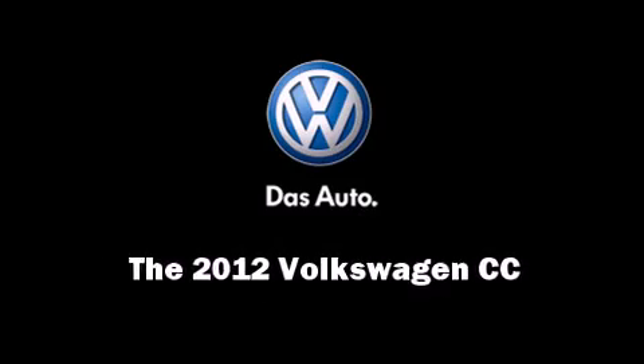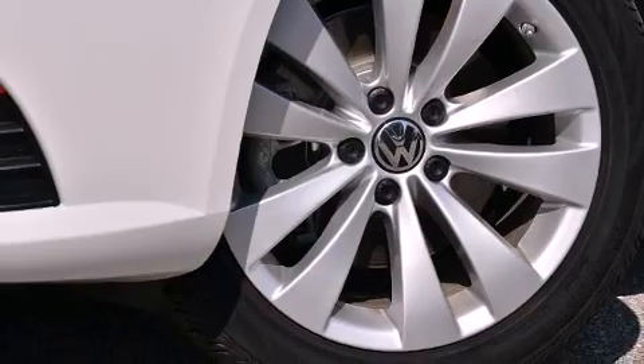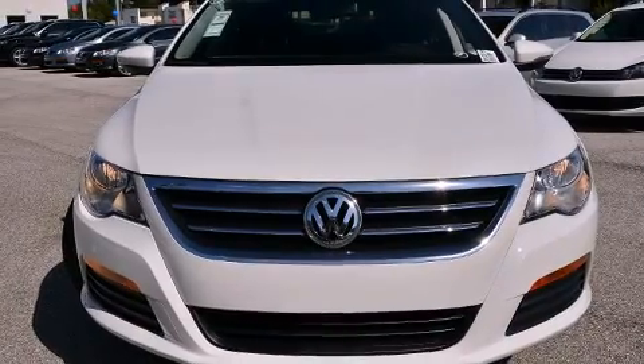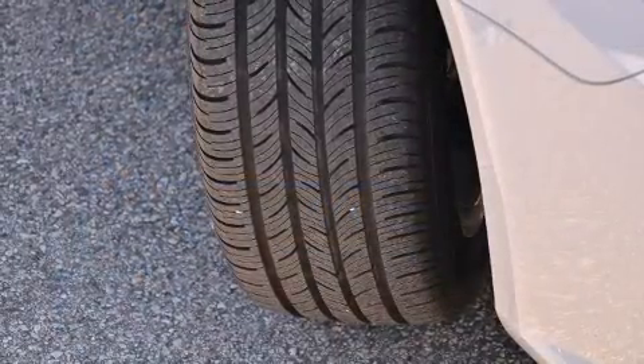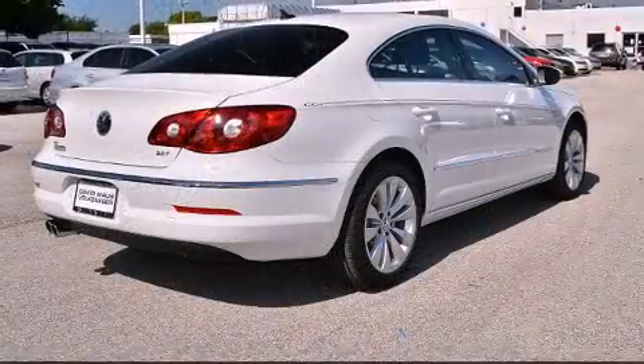Sensibility and practicality defined the 2012 Volkswagen CC. This four-door, four-passenger sedan will allow you to take command of the road with confidence. The engine breathes better thanks to a turbocharger, improving both performance and economy.